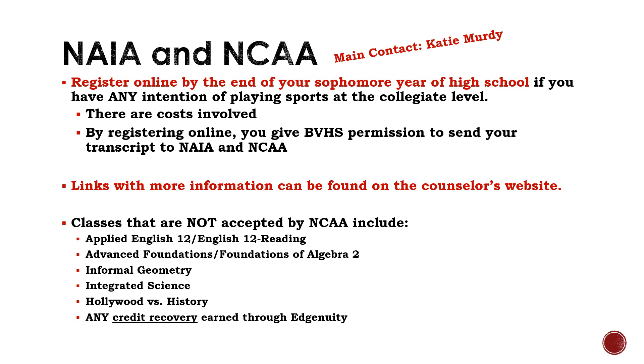NAIA and NCAA information is for any students interested in playing sports at the college level. The most important thing to know is to make sure that you are picking the right classes, and that at the end of your sophomore year you register on the NCAA and NAIA websites. There is a cost to this, and once you register, you are giving Brandon Valley High School the right to upload your transcript to those sites, giving colleges and recruiters the opportunity to see your transcripts.